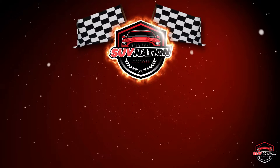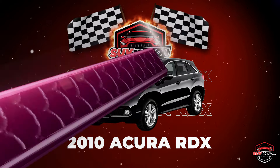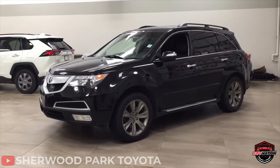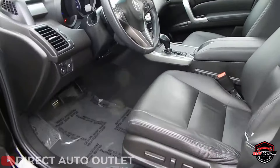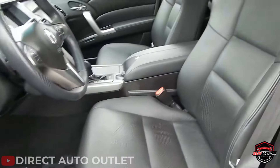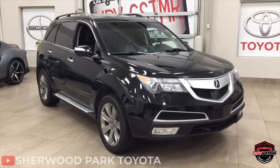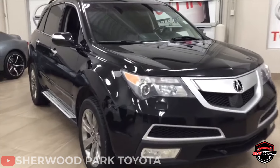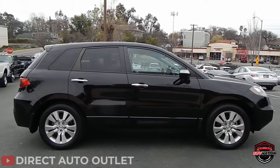Number 9 – 2010 Acura RDX. The RDX from Acura had always been a great deal for a luxury compact SUV. In terms of interior quality, particularly the materials utilized, the RDX lagged behind competitors. But on the used car lot, the RDX is a wise choice in terms of security, dependability, and the complete package.